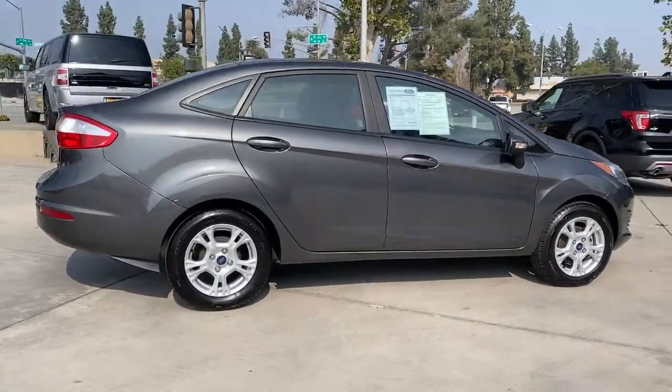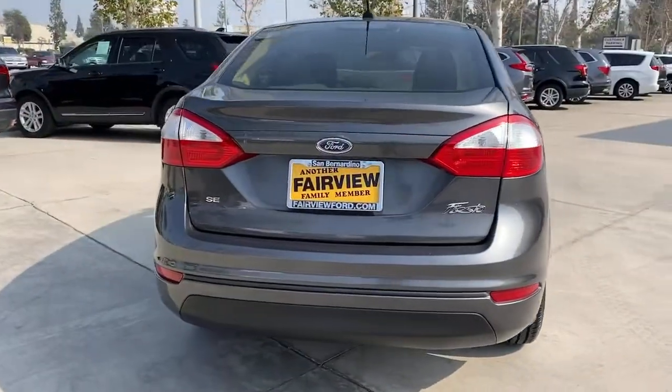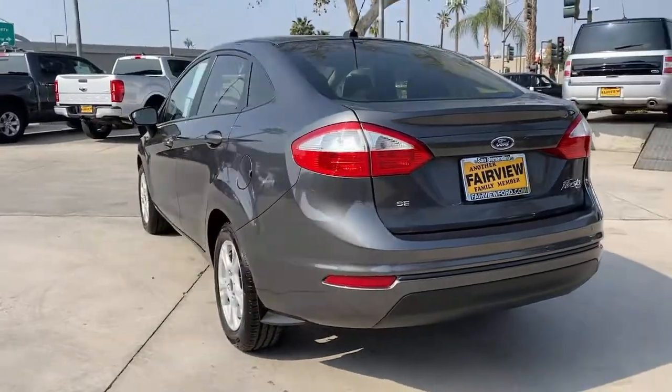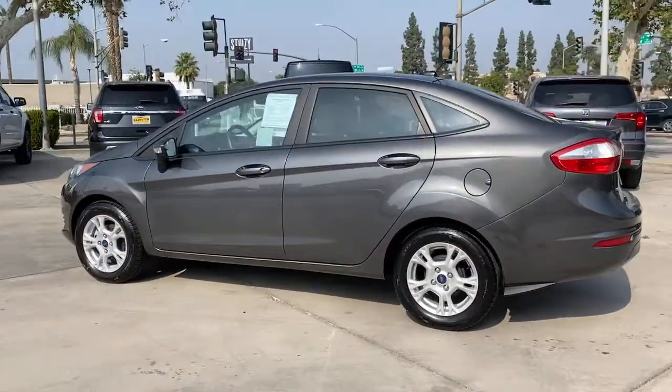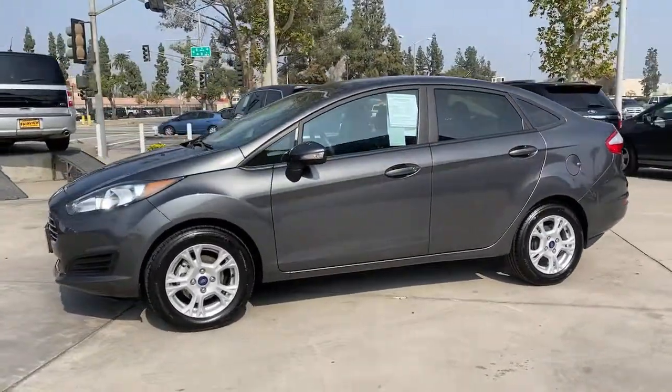Here's a versatile subcompact with a unique sense of style. The Fiesta offers sleek, modern looks, a fun driving experience, rich technology, four-door practicality, and a comfortable interior, so you can make the drive your own. The following are some of this vehicle's highlighted options.